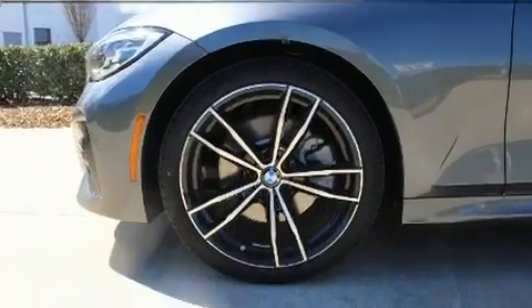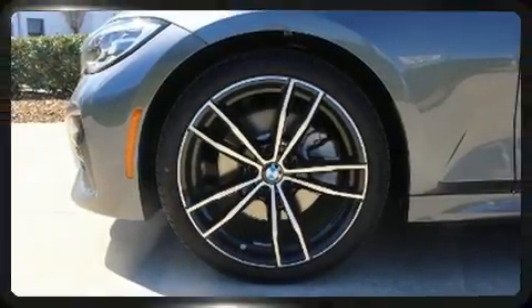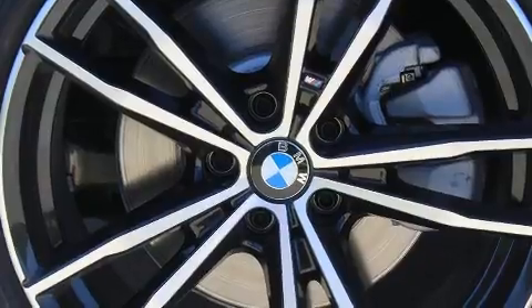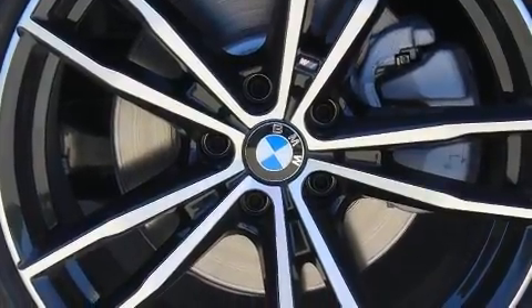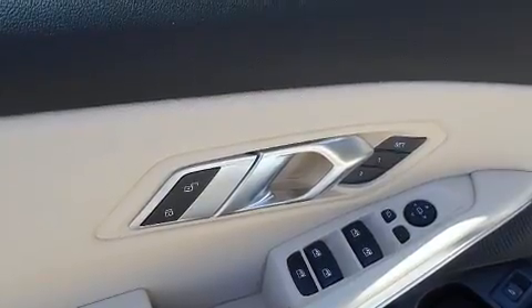Top features include power windows, a tachometer, a leather steering wheel, a power seat, an automatic dimming rearview mirror, and a split-folding rear seat. Everything is where it ought to be, from the dashboard controls to the door locks and window controls.